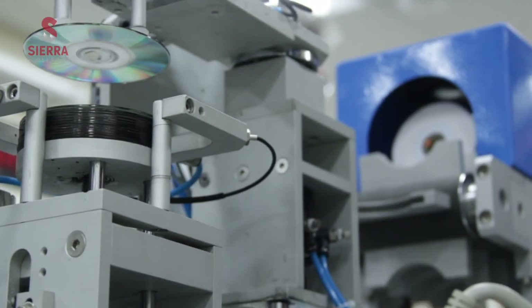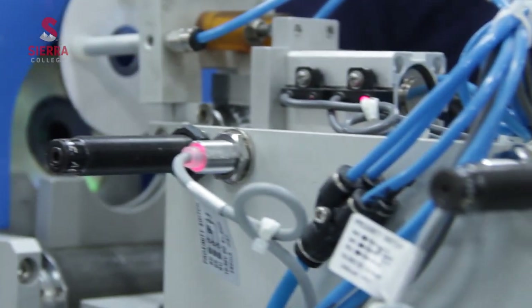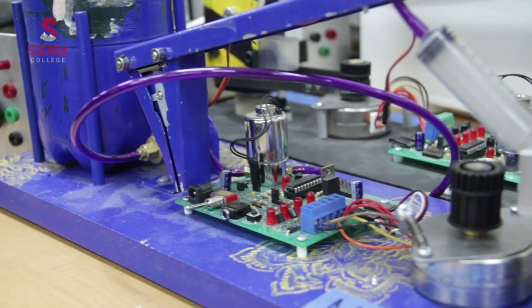Mechatronics is like robotics. You've got your electrical, your mechanical, and you've got some computer aspects integrated into that. For one of the classes you go ahead and you do a bunch of different stuff on the computer — all the systems, how to configure certain settings, as well as take a computer part and put it back together.